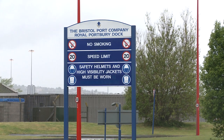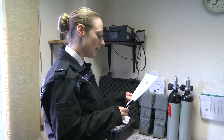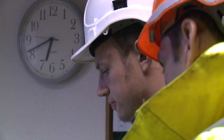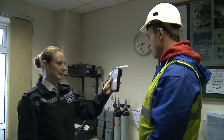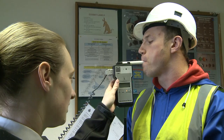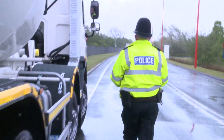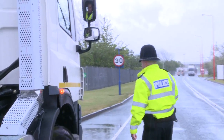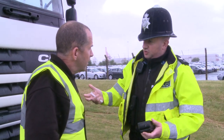Smoking is prohibited in all areas of the port apart from the approved smoking zones where this sign is displayed. This includes e-cigarettes or vaping devices. Employees must not consume or be under the influence of alcohol on the port estate. If anyone is suspected to be under the influence of alcohol, the Port of Bristol Police may request a breath test. The Bristol Port Company has a zero-tolerance policy on the use and supply of illegal drugs. Random drug testing is carried out for port employees.